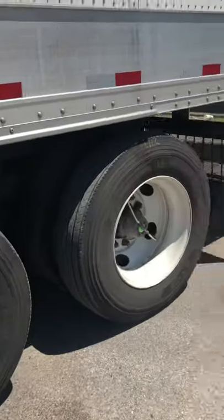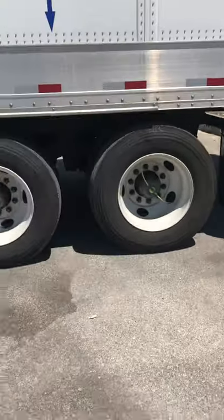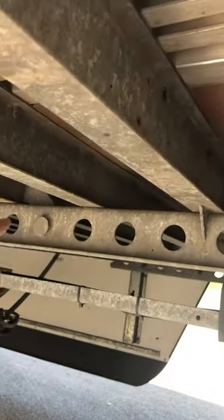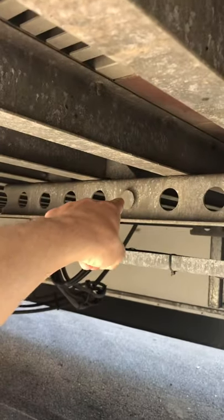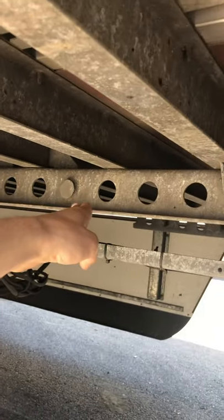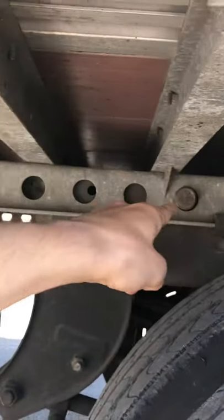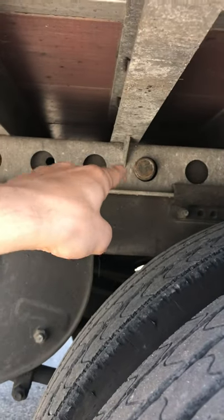I'm going to show you where my tandems are slid now. Each one of these has holes — there's the stopper, so I can't use those last four holes. Counting from the start: one, two, three, four, five, six, seven, eight, nine. My tandem is in the ninth hole as of right now. We'll go inside and see what my weight is.